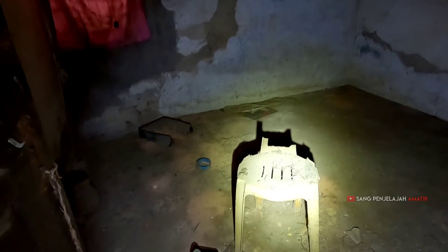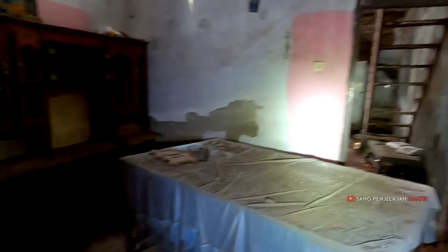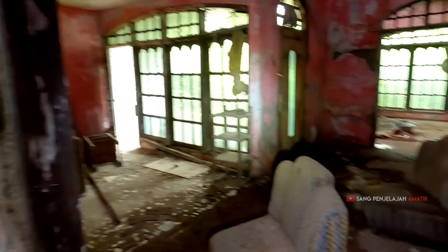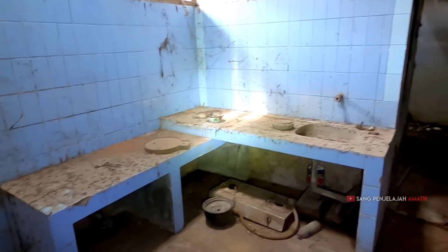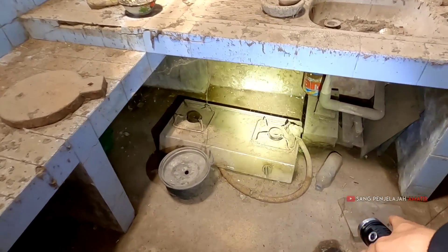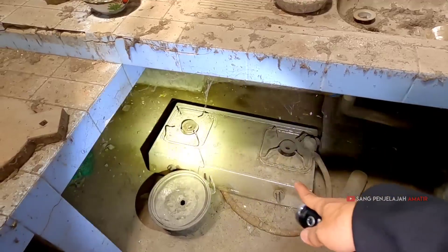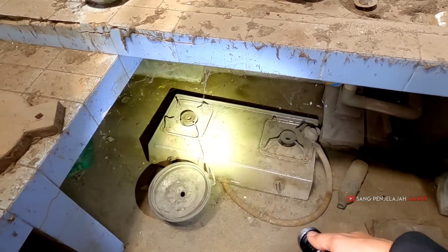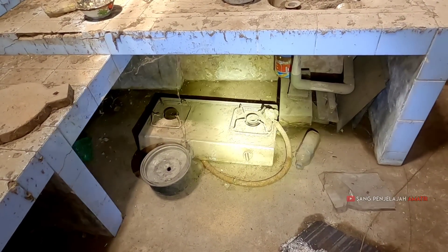Kamar yang ini kosongan, teman-teman. Ini bagian dapur. Eh, masih ada kompor gas! Ini kompor gas zaman sekarang nih. Tau nggak kalian, kompor gas itu pertama kali muncul tahun berapa? Bisa komen aja — karena infonya sih rumah ini terbengkalai lebih dari 20 tahun.